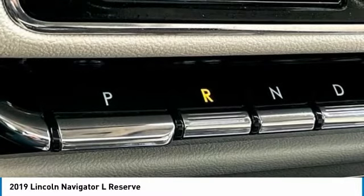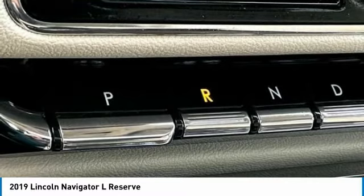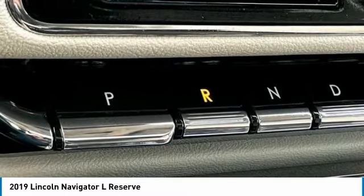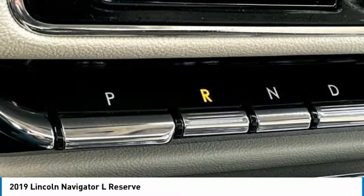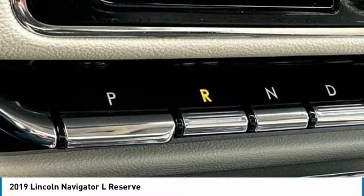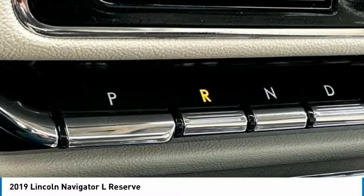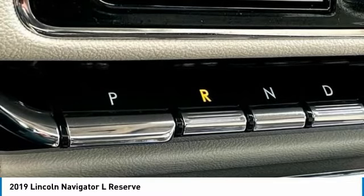Revel AM/FM/HD MP3 Audio System. Rain Sensing Wipers. Rear Air Conditioning. Rear Anti-Roll Bar. Rear Audio Controls. Rear Reading Lights. Rear Window Defroster. Rear Window Wiper. Reclining Third Row Seat. Remote Keyless Entry. Roof Rack — Rails Only. Security System. Sirius XM Radio. Speed Control. Speed Sensing Steering. Speed Sensitive Wipers. Split Folding Rear Seat. Spoiler.